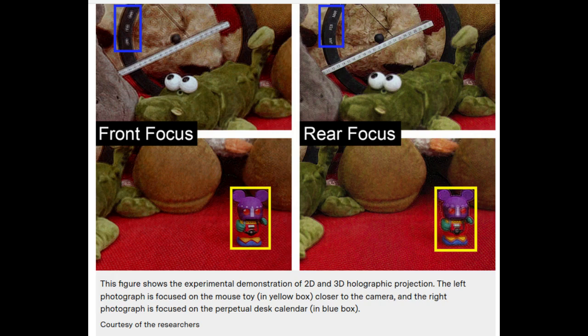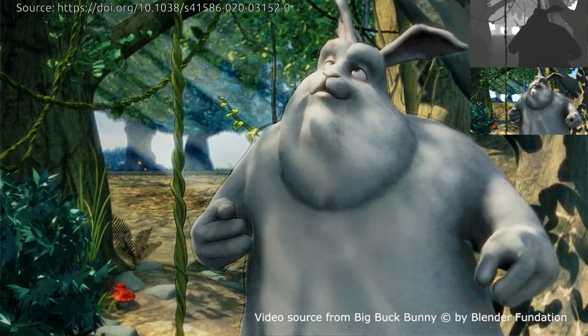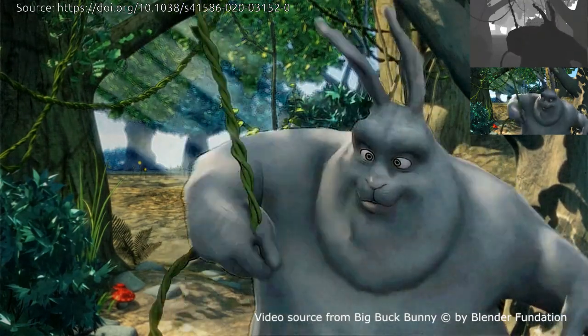While a photograph of Monet's water lilies can highlight the painting's color palette, a hologram can bring the work to life, rendering the unique 3D texture of each brush stroke. But despite their realism, holograms are a challenge to make and share.